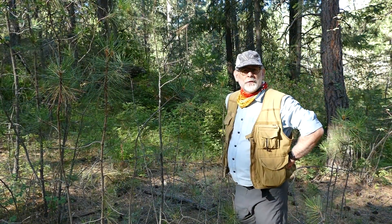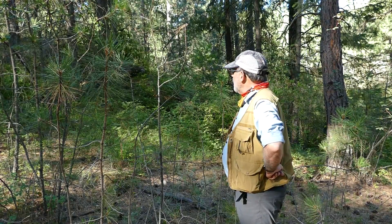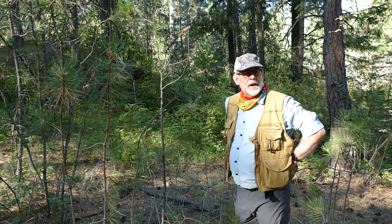Another one of those wonders that you will find as you walk through nature.